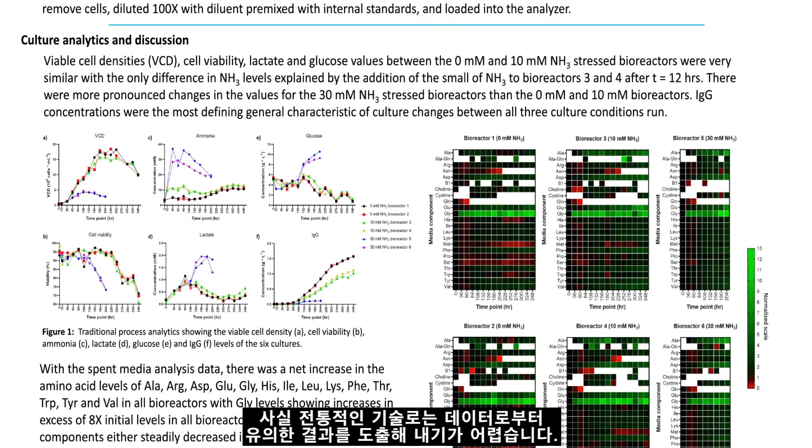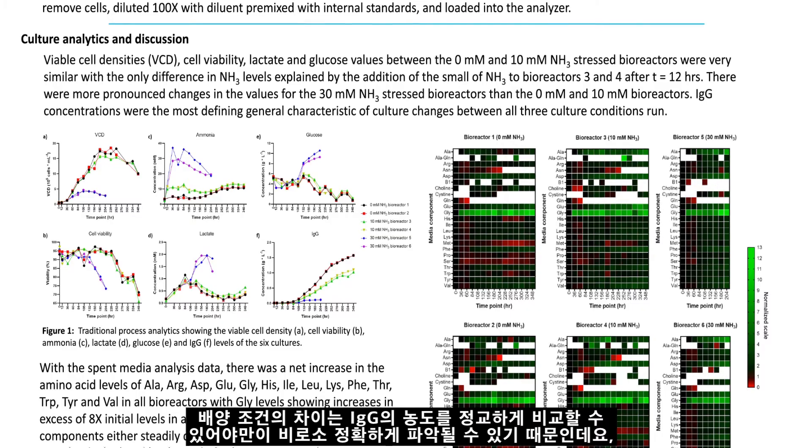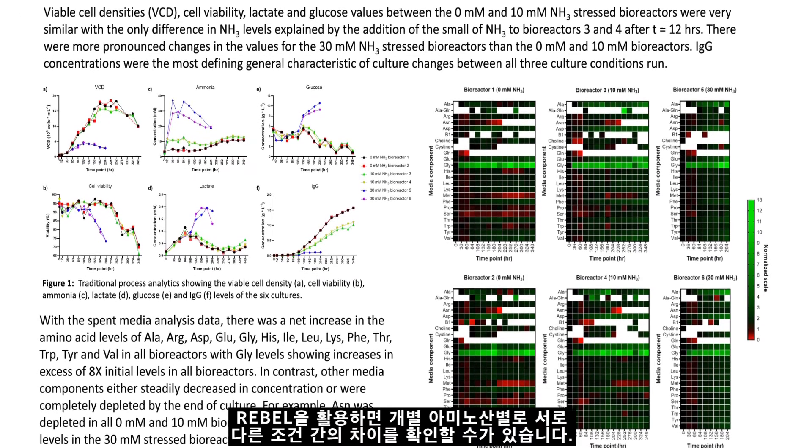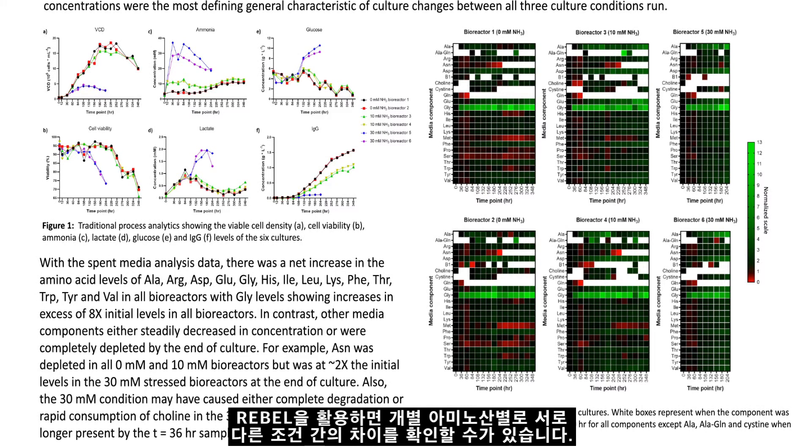Traditional techniques limited what results the group was able to extract from the data. Differences between the culture conditions could only be clearly seen by comparing the immunoglobulin G concentrations. However, using The Rebel, the group was able to see differences between the different conditions run for individual amino acids.